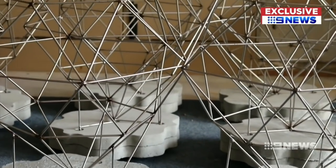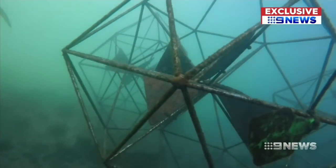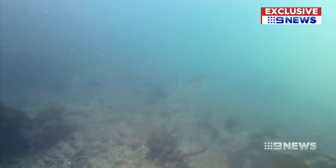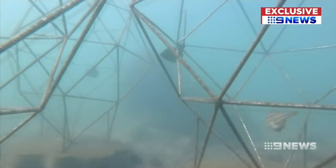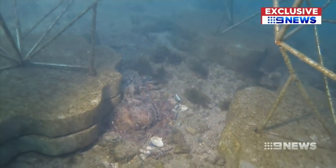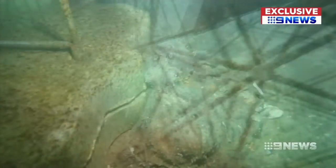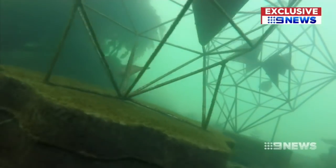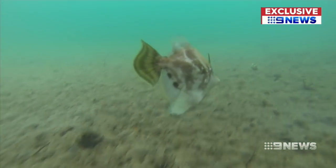Over time they'll become encrusted with algae and sea sponge to become part of the ecosystem, and just three weeks in position, sea life has already moved in. We were quite surprised and thrilled to find some interesting creatures already. Our favourite is the gloomy octopus, also known as the Sydney octopus, which has taken up residence on one of them. We also saw a couple of striped leatherjacket, a bream, a cornetfish, and a few others already inhabiting those reefs.